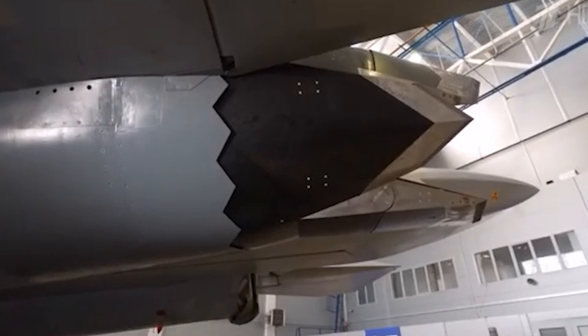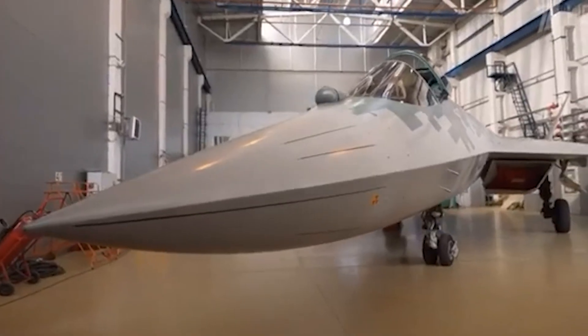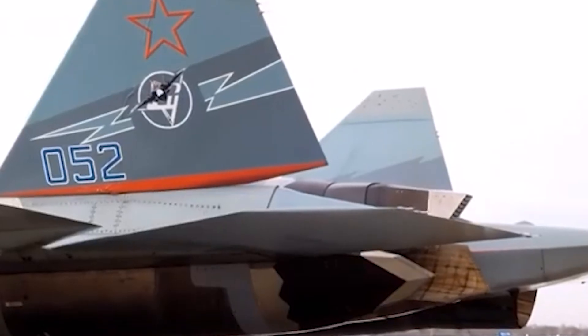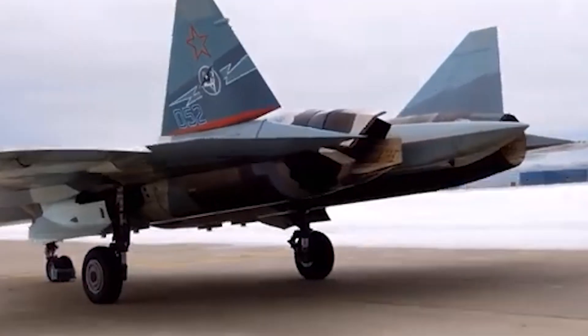Right now, only one engine on the prototype has this new flat nozzle. Testing is still in early stages, but the results look promising. It's a small step today, but a giant leap for the Su-57's future.